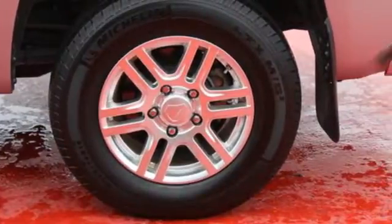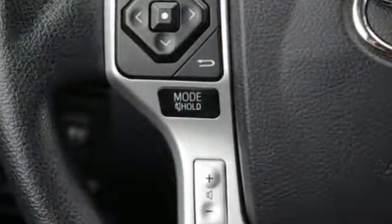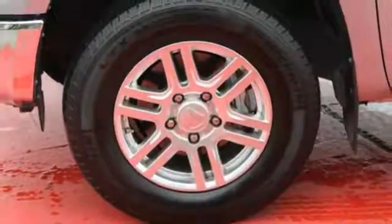The i-Force V8 engine pulls Tundra's tough frame and its cargo with ease, while its four piston brake calipers and the Star Safety System with Smart Stop technology are on standby to keep everything you're hauling safe and secure.